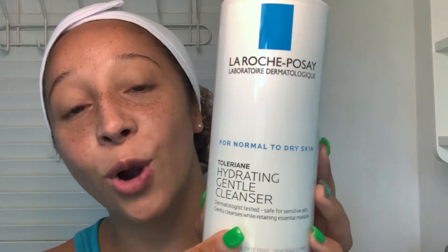The first step in my routine is my cleanser, and I use La Roche-Posay's Hydrating Gentle Cleanser. What I love is it's soap free, sulfur free, oil free, paraben free — free of almost everything — yet it leaves my skin feeling so fresh and rejuvenated in the morning. I just massage it gently across my face.